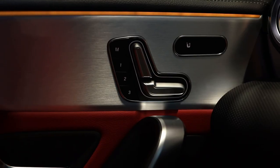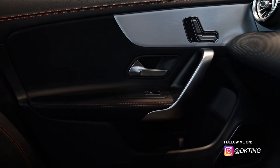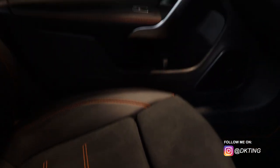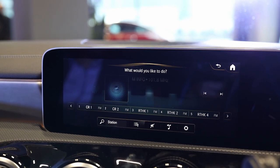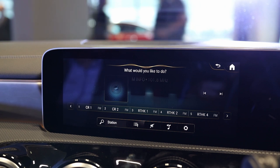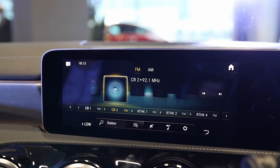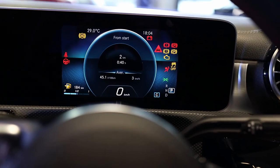I love these signature seat controls. Hi Mercedes. What can I do for you? Can you play radio station CR2? It looks like I got about a half tank of gas in here.